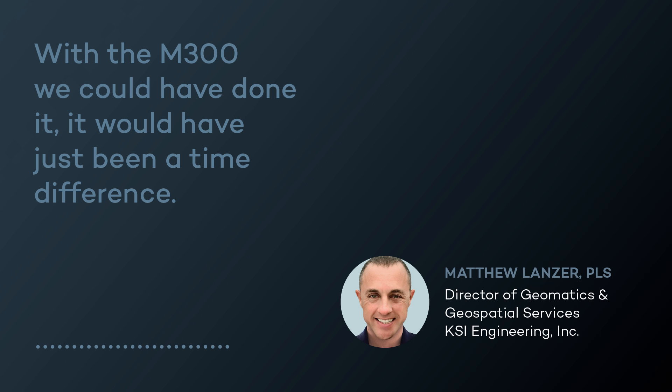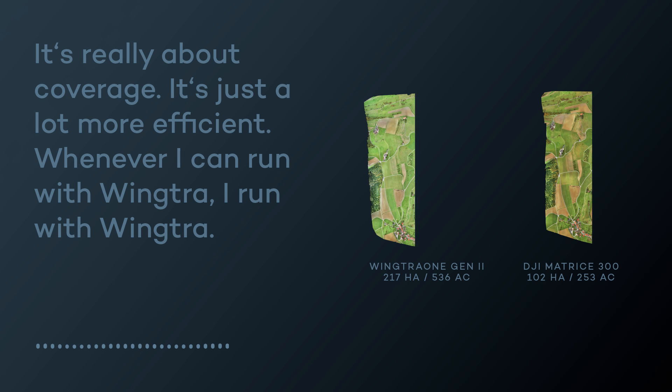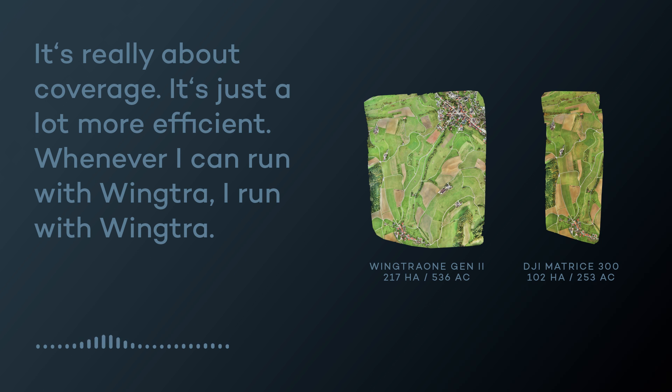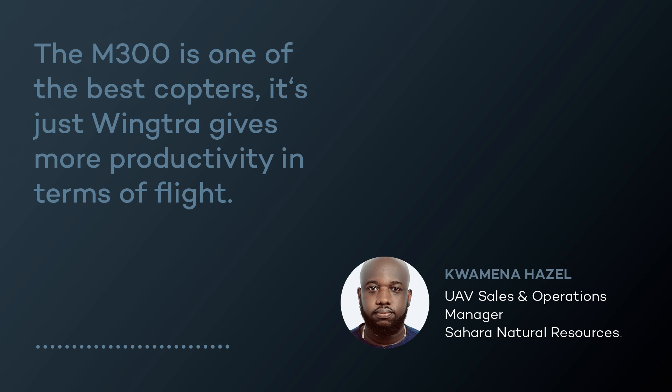With the M300 we could have done it — it would have just been 25 to 30 percent longer. The M300 doesn't have the same flight times as the wing truck. It's really about coverage; it's just a lot more efficient. Whenever I can run the wing truck, I run the wing truck. The M300 is one of the best copters, but the wing truck gives more productivity in terms of a flight.